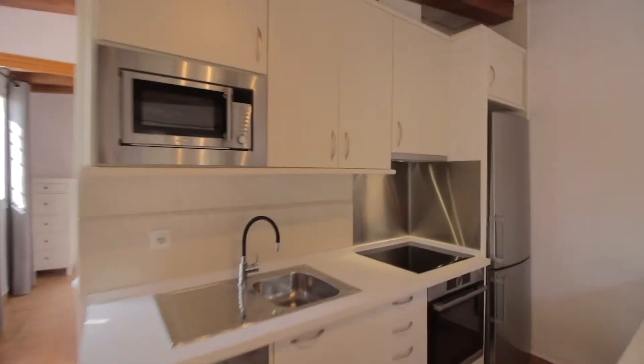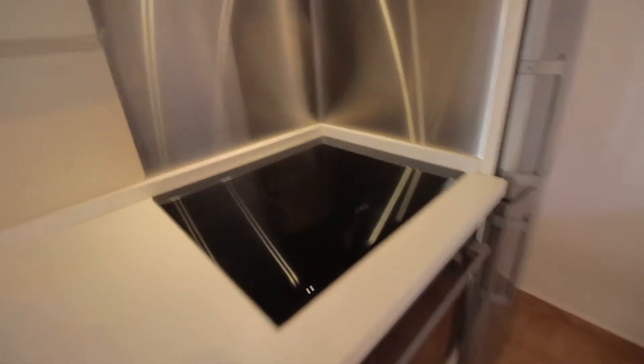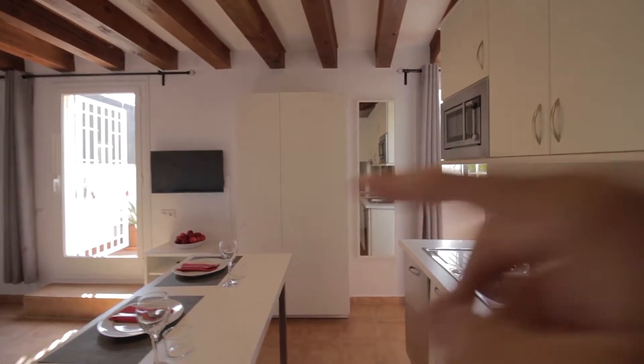There's everything you would need in the kitchen as well. You have the dishwasher, sink, microwave, there's the oven, stoves over here, freezer and fridge. And of course all the tools and stuff, with storage space over here and also over there.